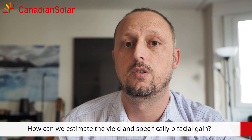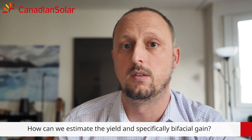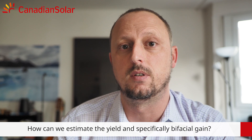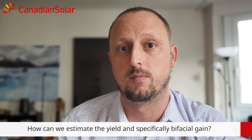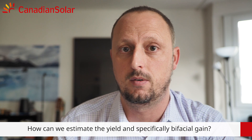How can we estimate the yield, and specifically bi-facial gain? To calculate the yield of a bi-facial system, you can use common simulation tools. For PVCs, which is today the world's leading software for photovoltaics, we have made extensive research, and we have come out with a set of parameters that are thoroughly validated to get you a very accurate yield.